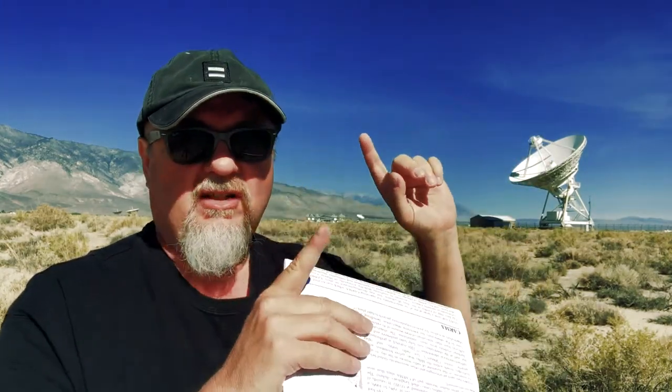Also here is the expanded Owens Valley Solar Array. We can actually use radio telescopes to listen to the sun — not just look at it, but listen to it. We can hear things like solar flares and surface disruptions.